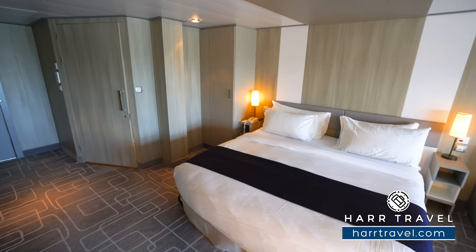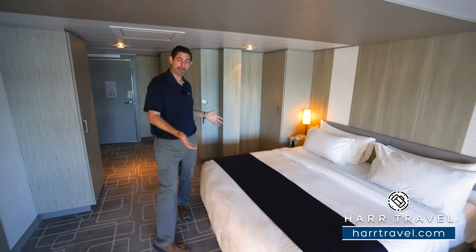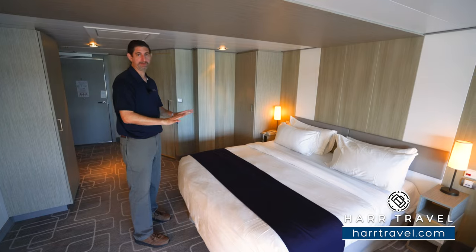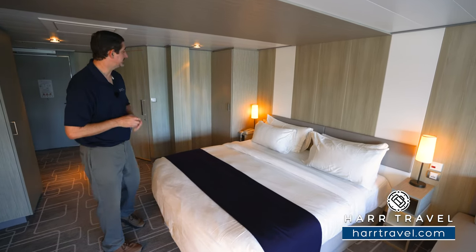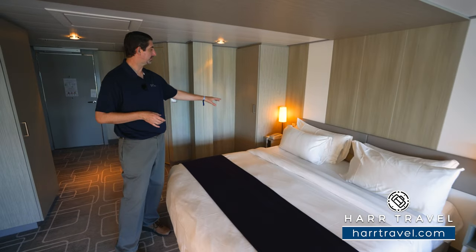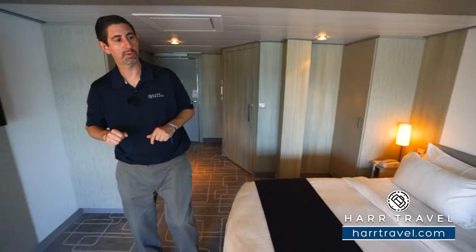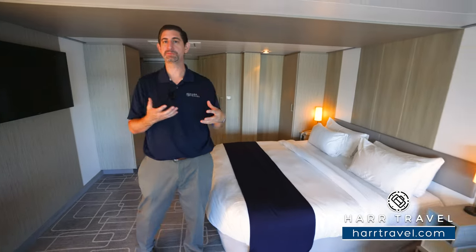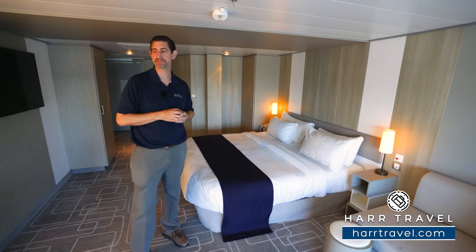This is a full king size bed. Or if you prefer, you can separate it out so you can have twin beds as well. It is lower than you'd find in a standard cabin, specifically for accessibility needs. On one side you're going to have a US plug, emergency buttons on both sides, and your phone over there as well. You've got two USB chargers on this side. I always bring a USB splitter and a battery backup so I can utilize all of it throughout the stay.